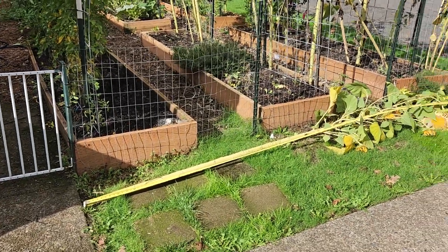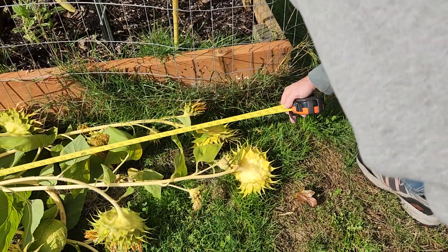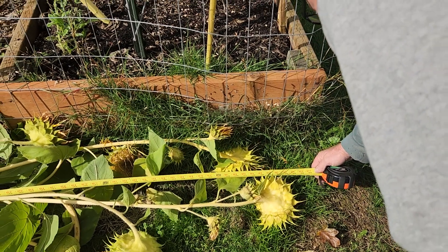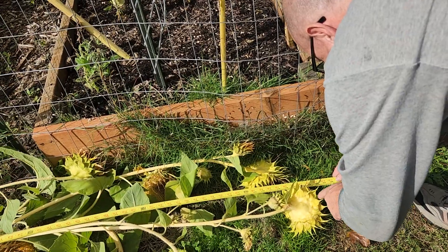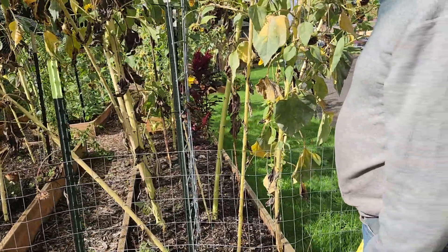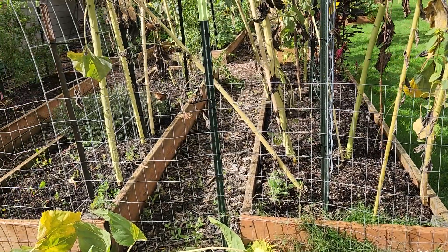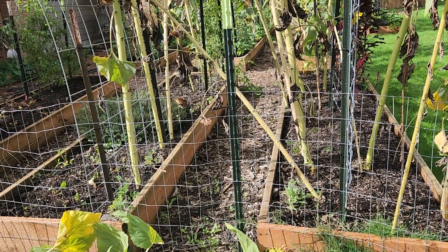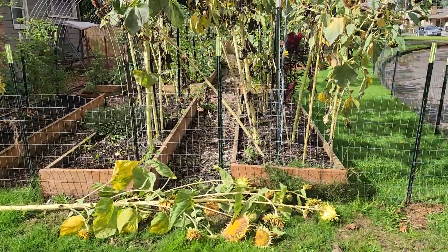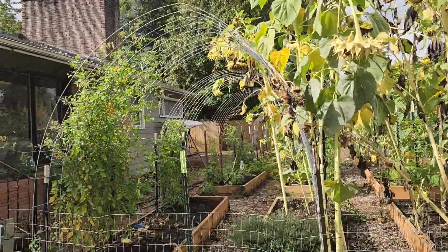We took the largest sunflower down — you said 12 foot, but I just measured it at 12 foot 9 inches. Our largest last year was 14 foot 7, so we're about two feet smaller this year, but still in the ballpark.